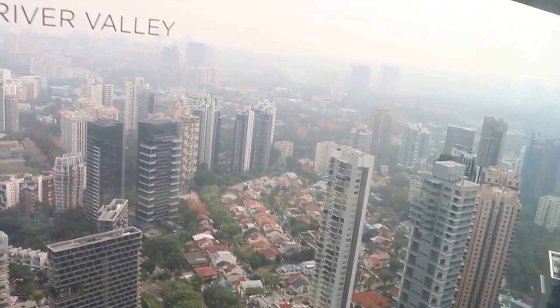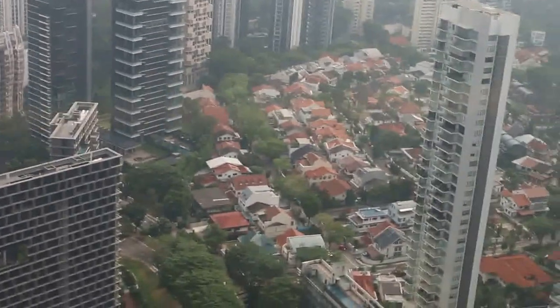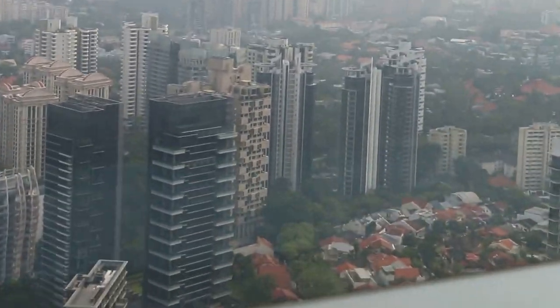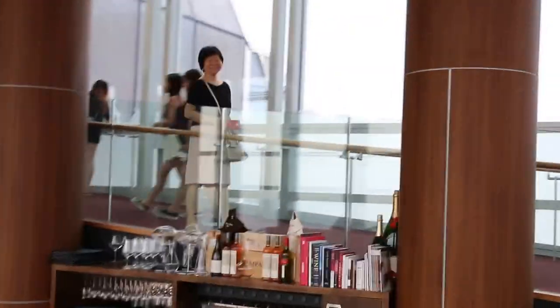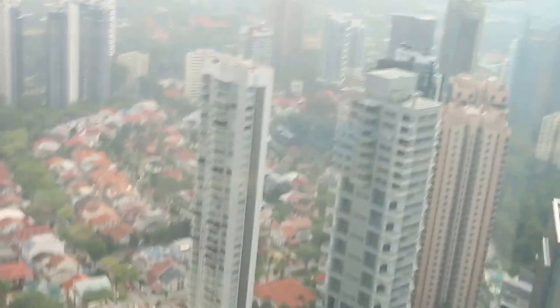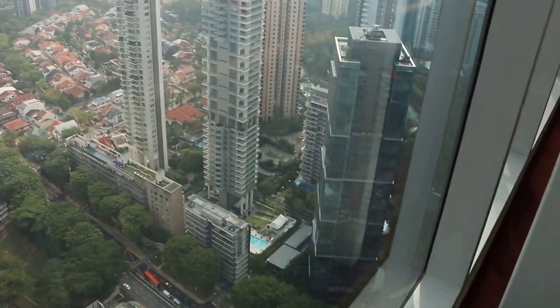Now we go down further. You can see here — it looks like a new condo. There's the famous Colonnade. Lots of construction. You can see here, so many new condos.